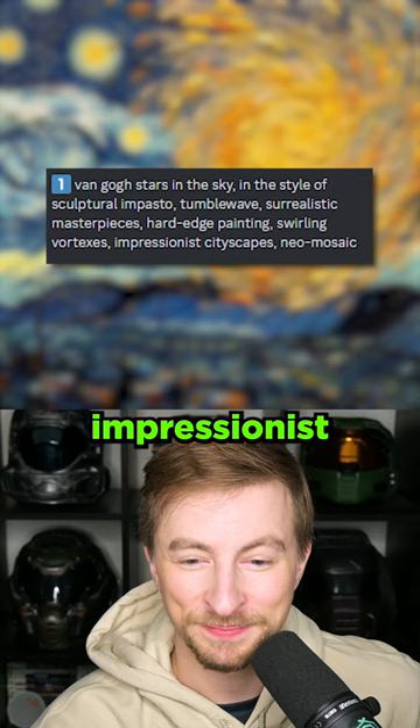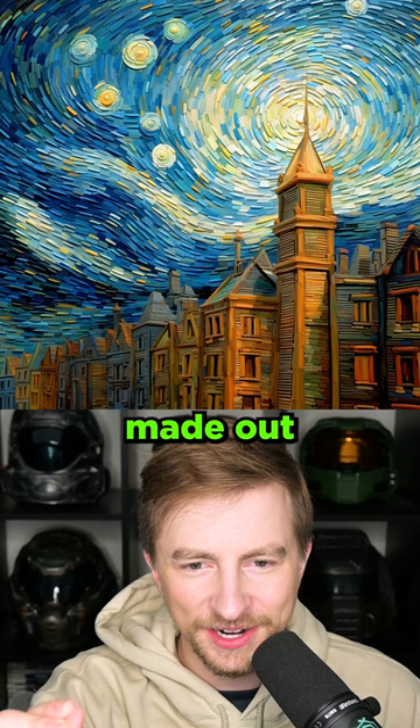Van Gogh, stars in the sky. Impressionist cityscapes. A little more focus on the city here. The texture's really cool — like it's all made out of bricks or something.